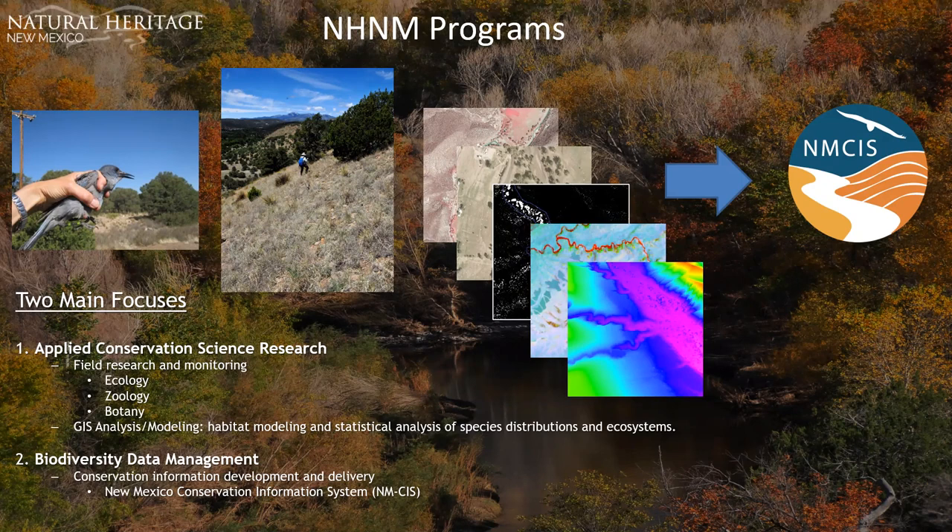We also do GIS analysis and modeling — habitat modeling and statistical analysis of species distributions and ecosystems — and biodiversity data management, which is my role with natural heritage. We do conservation information development and delivery. The conservation data generated, along with data exchange agreements with multiple state and federal agencies, feeds into our data delivery system: the New Mexico Conservation Information System, which hosts a variety of planning and natural resource management applications.